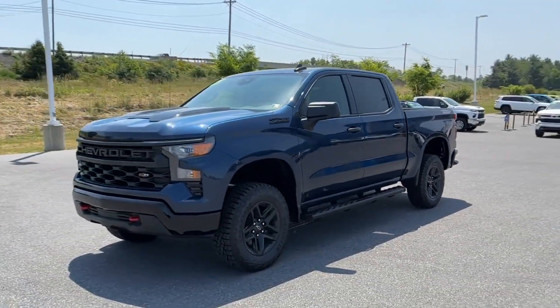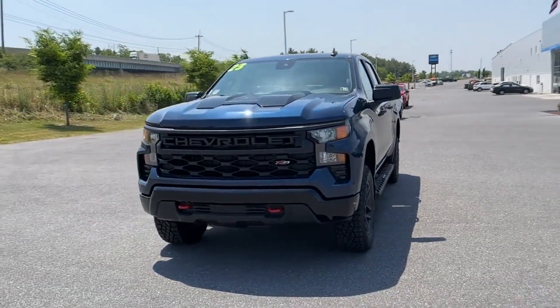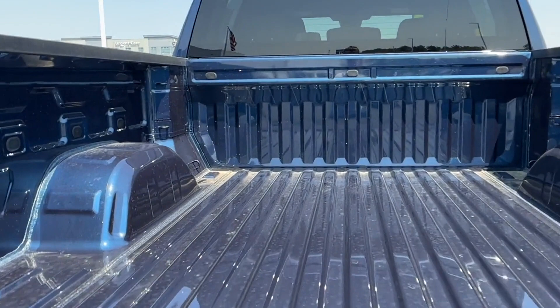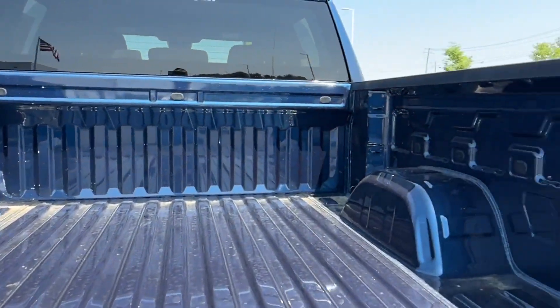Tinted Windows, Rear Air Conditioning, Power Driver Seat, Pass-Through Rear Seat, Bluetooth, Keyless Start, Power Outlet, Keyless Entry.